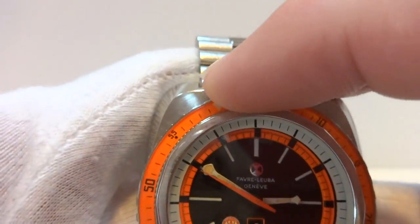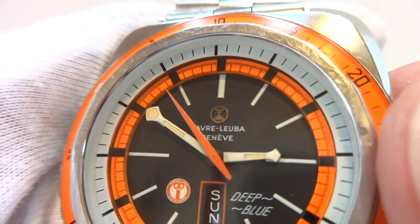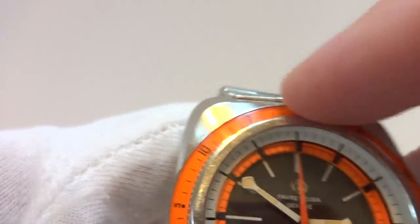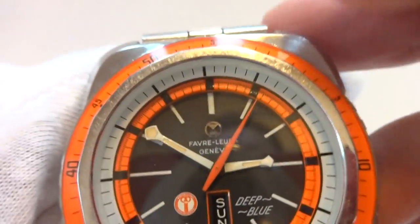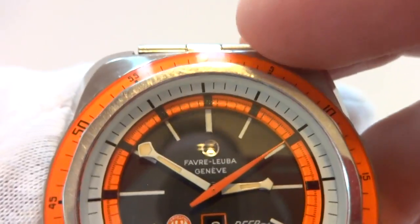The rotating bezel works exactly as it should. The dial is black, orange, and white. This also has a really nice movement inside of it — it's a fully automatic watch and it beats at a frequency of 36,600 beats per hour, so a nice smooth watch.